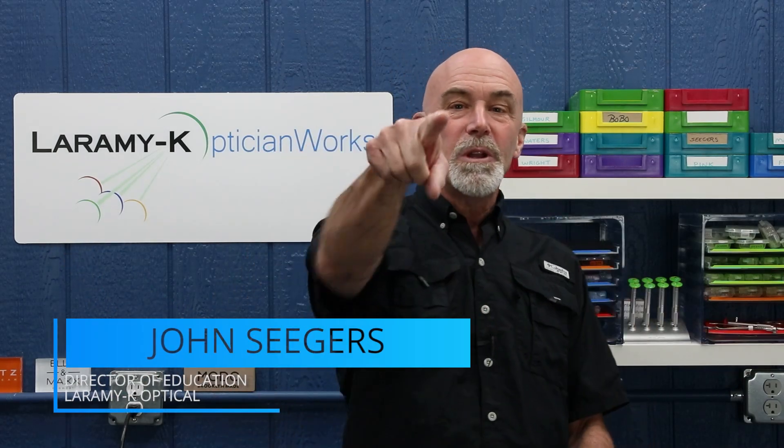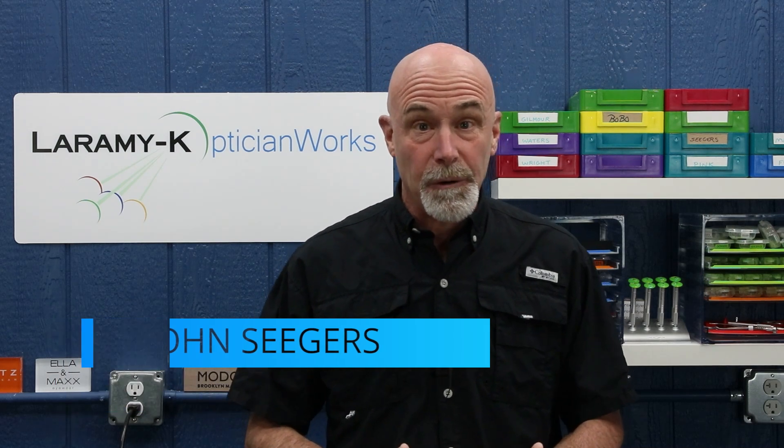Hello! I would like to welcome you to the Laramy-K OpticianWorks Training Center, where today we are going to talk about tints. We're not going to talk about tinting, because we've already done that.